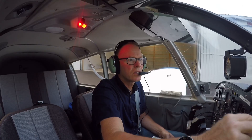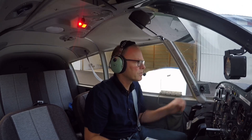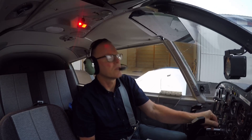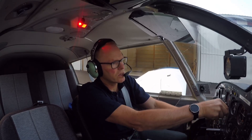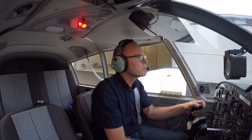One zero five two Zulu weather: wind calm, visibility one zero, one thousand scattered, temperature one niner Celsius. Altimeter two niner niner zero. Eight four eight seven Whiskey taxiing to the runway.